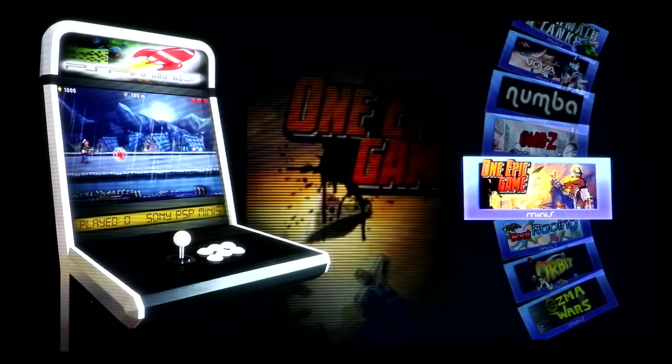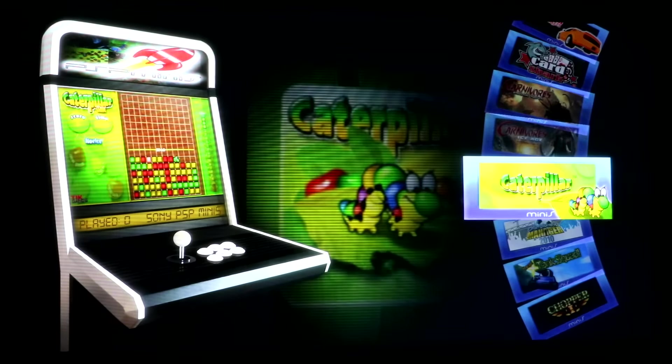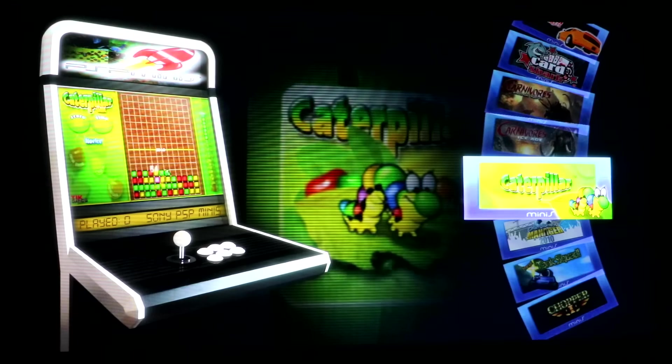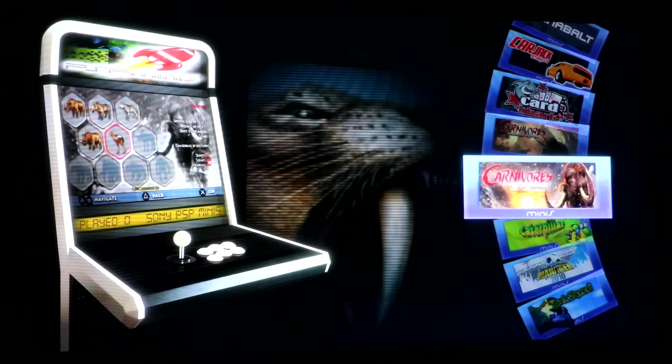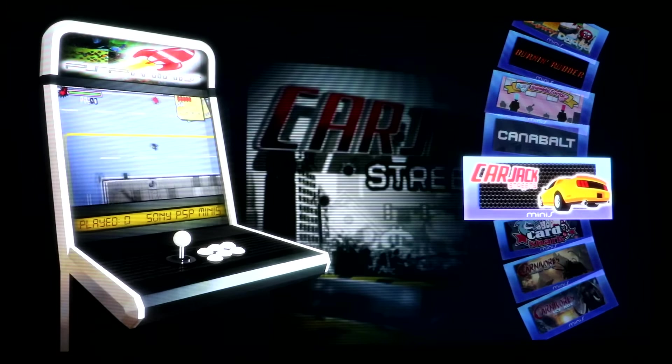Like, how cool is this? They actually named the game 'One Epic Game.' What's up YouTube? This is going to be an overview of the Sony PSP Minis in track mode. Something I noticed just right off the bat is PSP really invested a lot in music, because by far they have some pretty cool games and some cool soundtracks as well. So let's have a look.